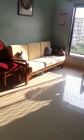Good morning everyone. This is our 2 BHK and this is the living room — you can see the sun rays. This is an east-facing flat with a small balcony. This is a semi-furnished flat.